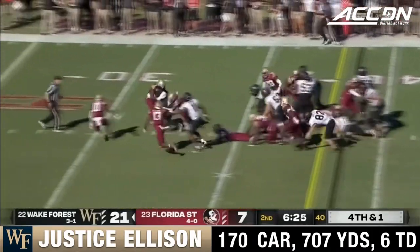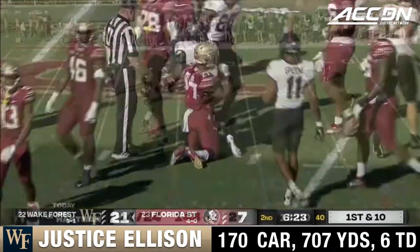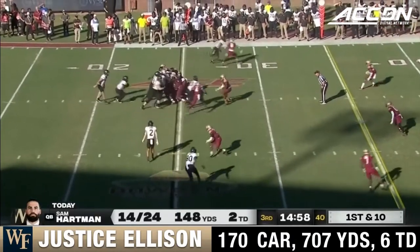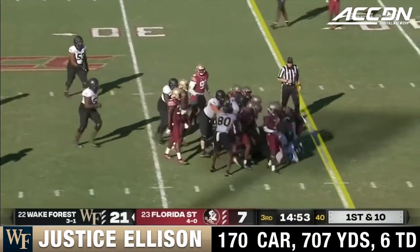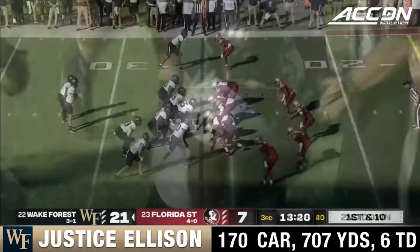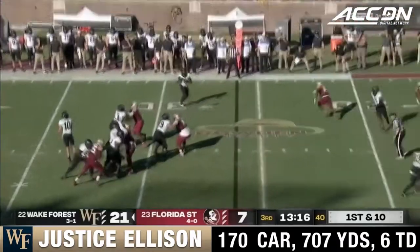Ellison gets the first down and more — they just gash him right up the gut. Ellison again, keeps the feet moving. We saw him do that the entire first half — moves the pile all the way down to the 34. Wake Forest trying to get to 4-and-1 and hand Florida State its first loss of the season.